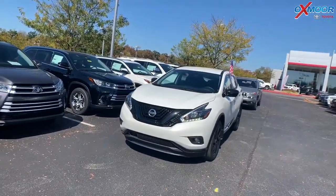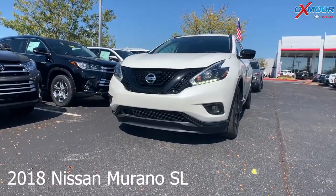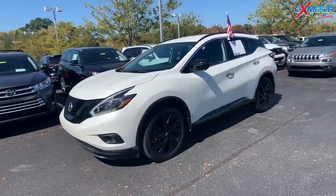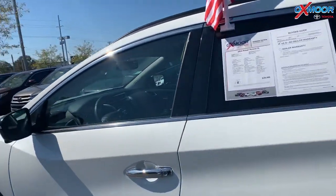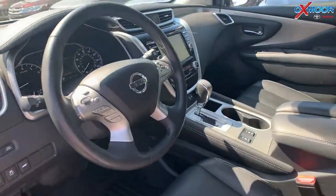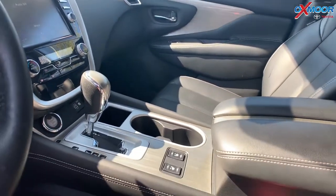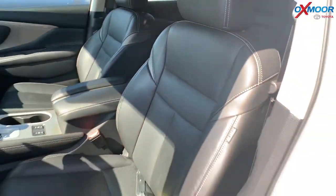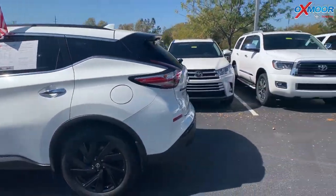For our second vehicle, this is a 2018 Nissan Murano SL. The exterior color is in a pearl white. The vehicle does have 17-inch alloy wheels. It has the SL trim, so it has that midnight package with all the black accessories. There's a backup camera, Bluetooth, and a power lift gate. There was one previous owner and it does have a clean Carfax. The interior color is a graphite leather. Mileage is 35,183 and the price is $26,900.